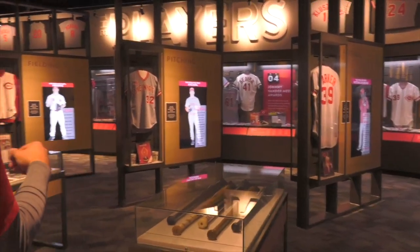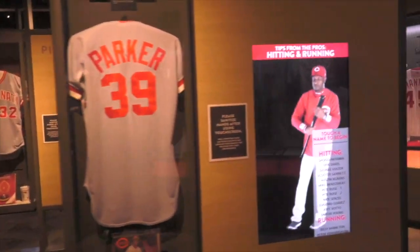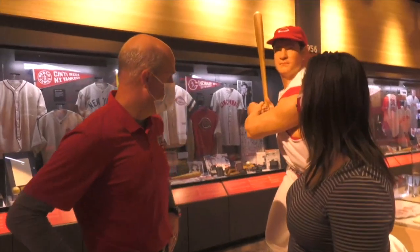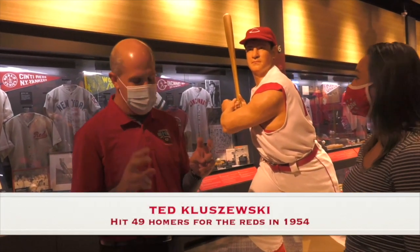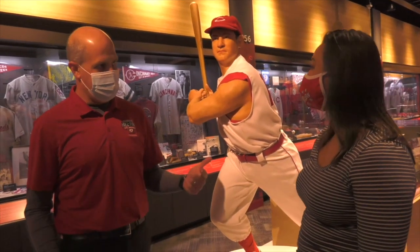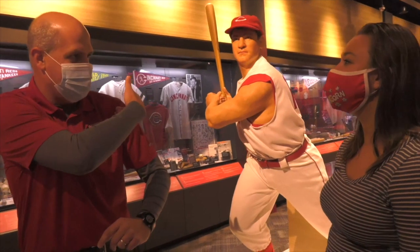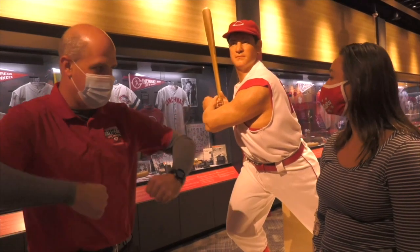We have these interactive kiosks. If you ever want tips on fielding, pitching, or hitting, you can pull up a video of Eric Davis - he'll give you some tips on hitting. This is a guy named Ted Kluszewski - they called him Big Klu. The story goes when he came to the Reds, they gave him the biggest jersey they could find in the clubhouse, but the jersey didn't fit. He said his arms were so big he couldn't fit them in. So he cut the sleeves off his jersey, and eventually the Reds adopted that sleeveless uniform style.